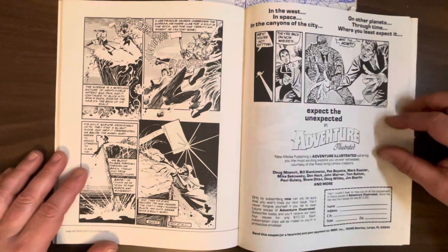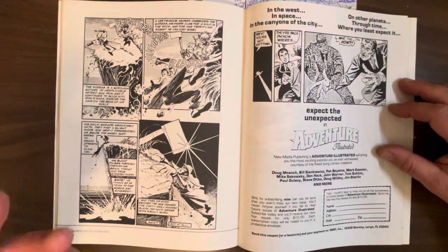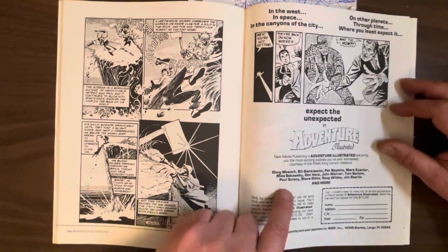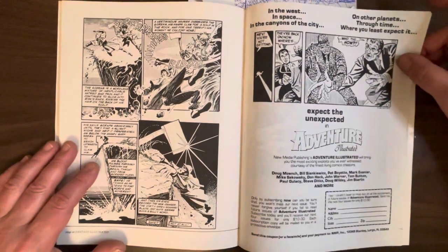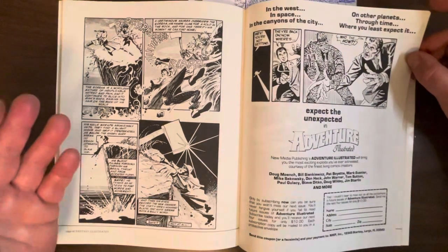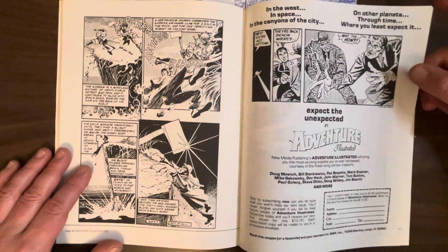I had that Adventure Illustrated comic — it's got Doug Moench, Bill Sienkiewicz, Pat Boyette, Steve Ditko, Jim Starlin cover, more Tom Sutton stuff. But I read it, like, a year ago and was like, 'I don't really ever want to read this again.' All the stories were continuing so it wasn't even a full story. So I sold it.